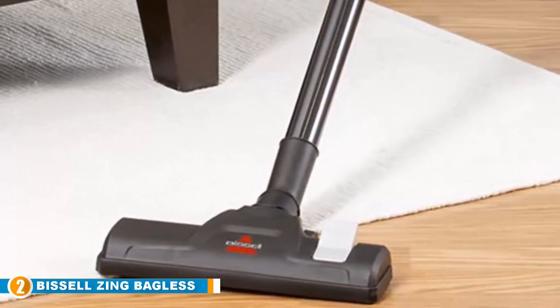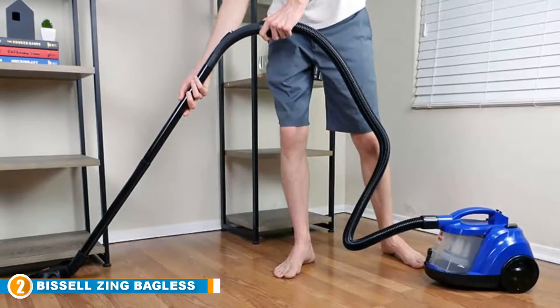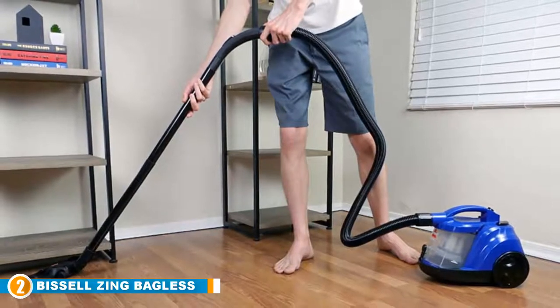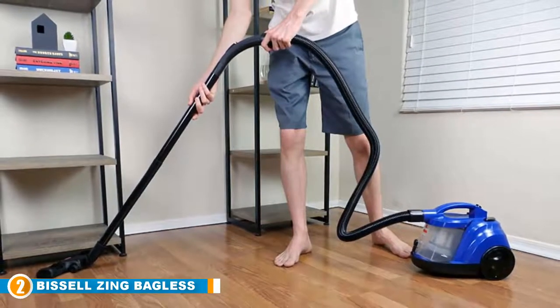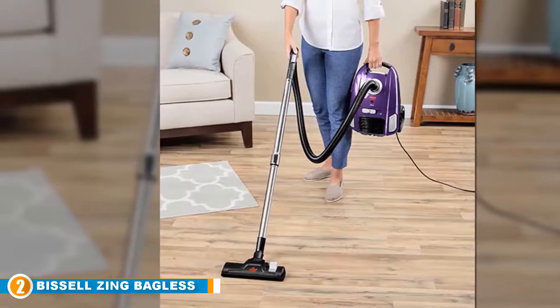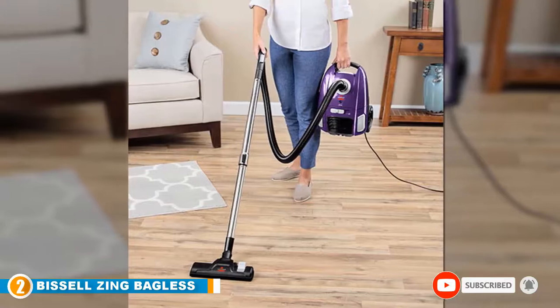With the flip of a switch, change the cleaning setting from floors to carpets. The reusable washable post-motor filter will catch fine dust and the smallest particles. It includes a crevice tool, a dusting brush, and a multi-surface floor tool. By purchasing this product, you will be contributing to saving the lives of animals — Bissell is a proud supporter of the Bissell Pet Foundation and its mission to help protect homeless pets.